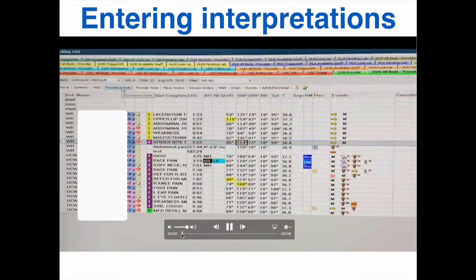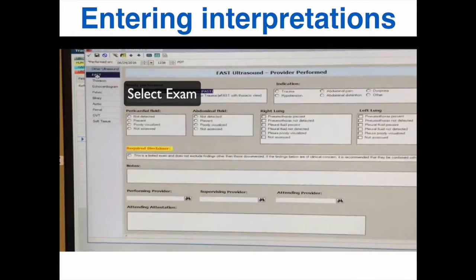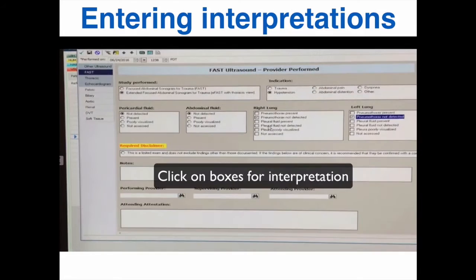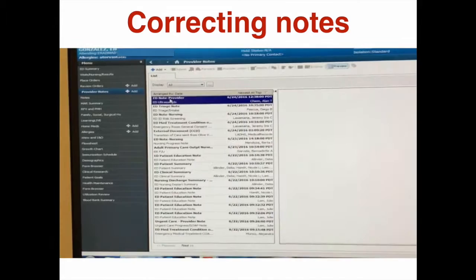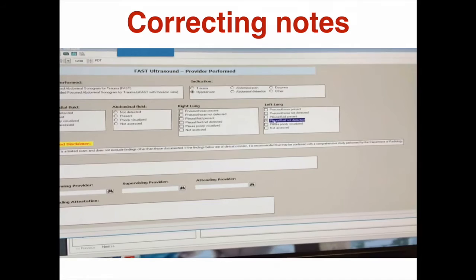To enter an interpretation in ORCID, select procedure notes, then in the drop-down menu select ED ultrasound note. You can select the exam that you performed on the left, and with each exam you can check the boxes that apply. There's also a free text box that you can use. Also check the required disclaimer that this is a limited or focused study and not a comprehensive study. You can add other providers if needed, but if you performed the study and are logged into ORCID, you can skip this step. To finish your interpretation, click the green check mark on the top left. If you need to update your initial interpretation after reviewing images with your attending, go to the provider notes, find the ED ultrasound note, then double-click and you'll be able to modify the interpretation. To finish, click the green check mark on the top left.